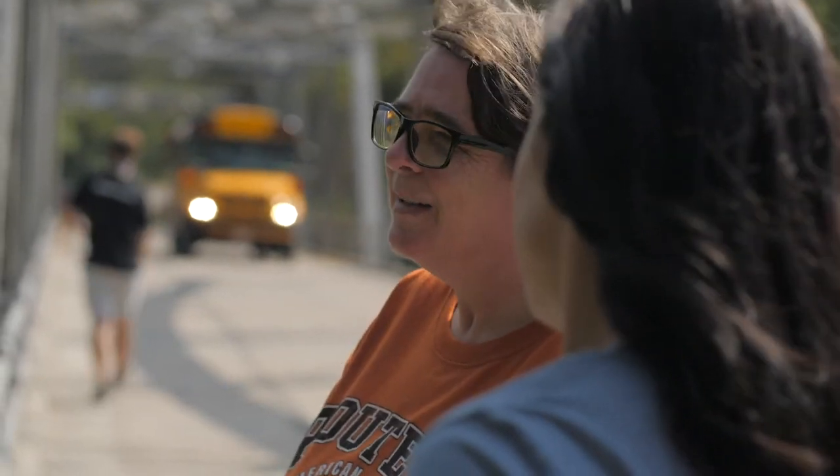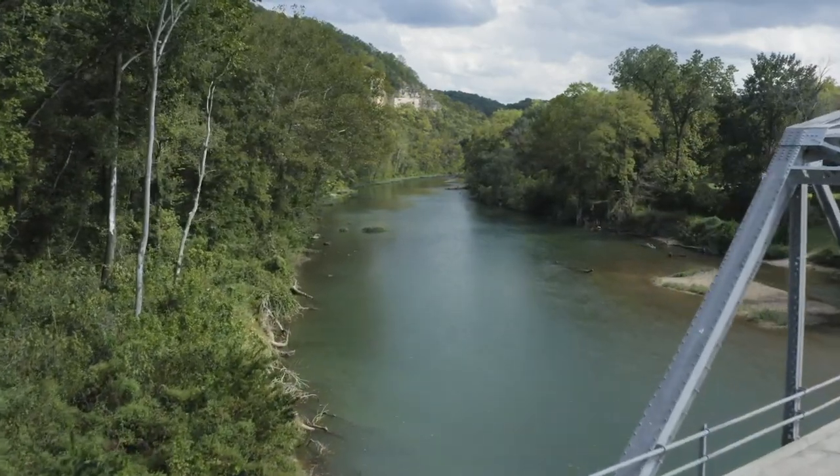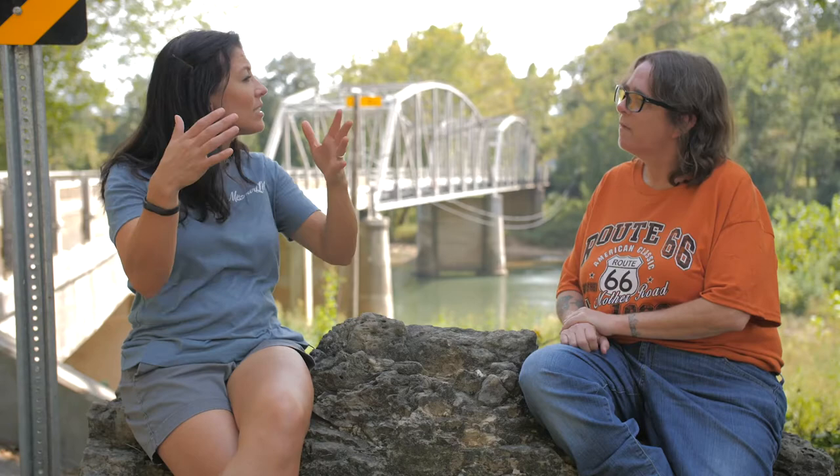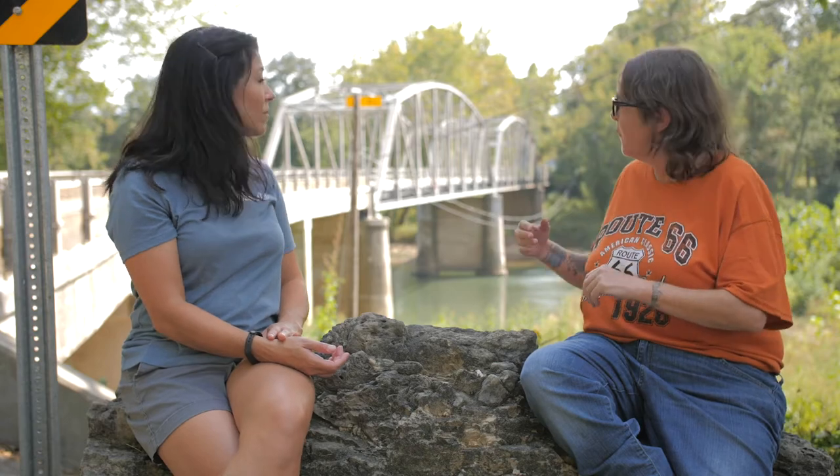Route 66 cuts through kind of the backwoods of Missouri in this area. This is actually the first original alignment that came through the area. Then, whenever Fort Leonard Wood was established, there was so much traffic and heavy equipment that they went ahead and built what they called back then a super section of Route 66, just a little bit in that direction from us.